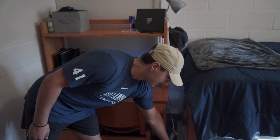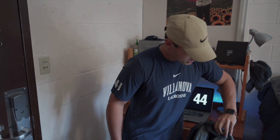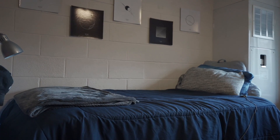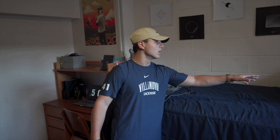Down here I got my backpack — this is my main backpack that I use on a day-to-day basis. Got my lacrosse stuff in there, as you know, and that's pretty much what I carry around to my classes. Moving on to my bed — this is what my bed looks like. Very simple, not much going on, just got some pillows and a little backrest thing.